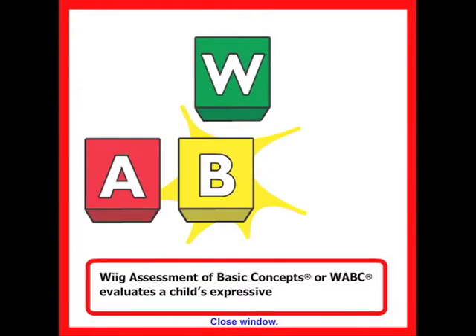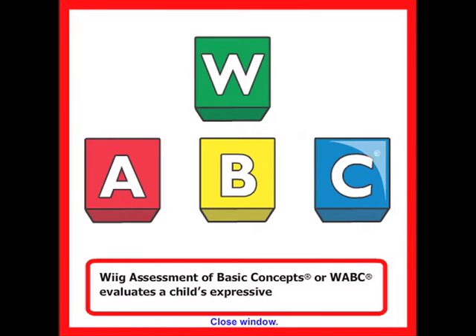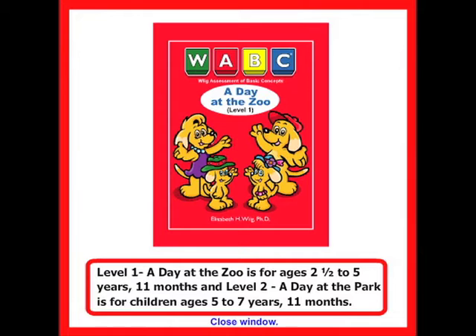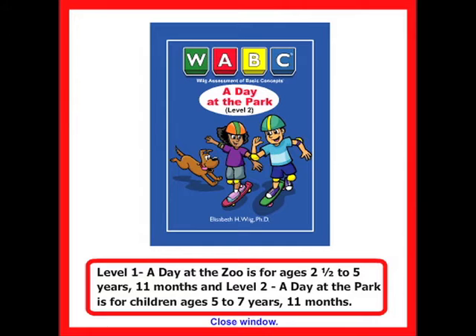WIG Assessment of Basic Concepts, or WABC, evaluates a child's expressive and receptive knowledge of 113 basic concepts using a unique storybook format. Level 1, A Day at the Zoo, is for ages 2.5 to 5 years, 11 months. And Level 2, A Day at the Park, is for children ages 5 to 7 years, 11 months.